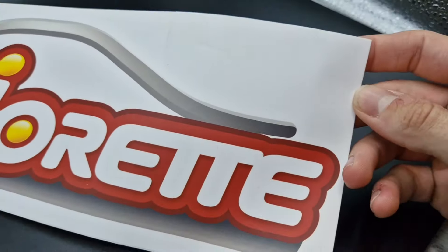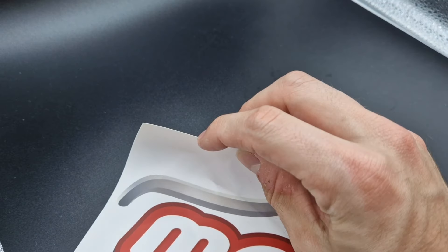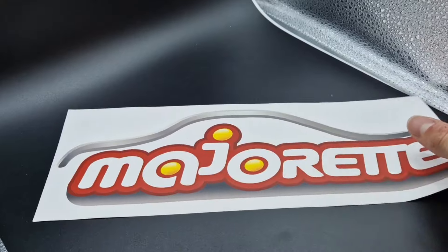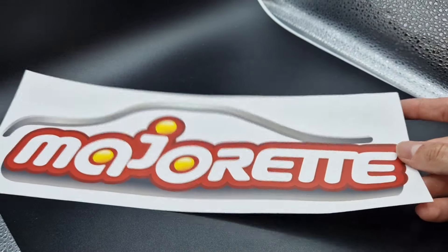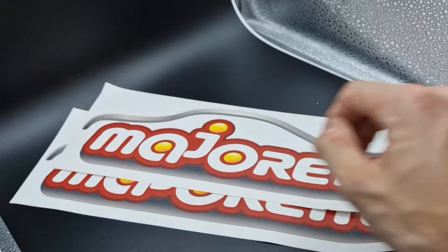The next pretty interesting item is this big sticker sheet. If you're a big Majorette fan, you could put this on your car, for example — it'll give you a nice little extra touch. A second one would be pretty helpful to add them on each side of your car.